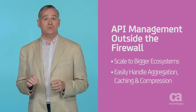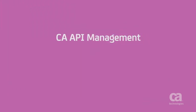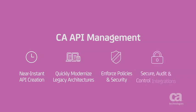At CA, our API management solution provides all of the above, with everything enterprise architects need to create and deploy world-class APIs. We offer near-instant API creation for better, faster, and more secure integrations, with features that improve both design time and run time, and give you the ability to quickly modernize legacy architectures. Our API management solution is also about enforcing policies and security, so architects can secure, audit, and control every aspect of their integrations, which means they're able to open up the enterprise without exposing the business to unnecessary risk. Bottom line, it's the best of everything, so you can do everything you need to compete and win in the application economy.